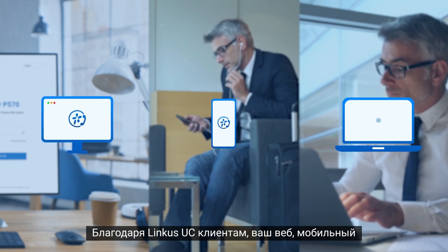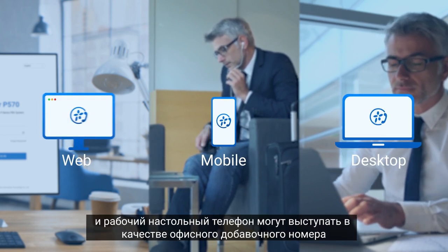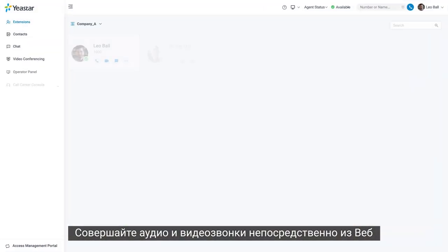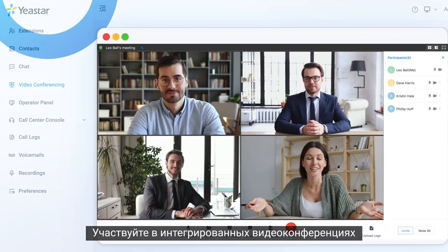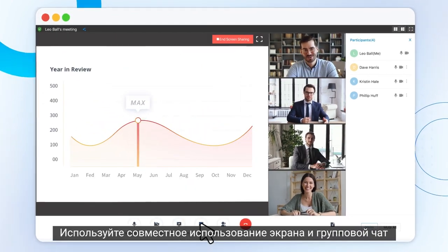Thanks to Lincas UC clients, your web, mobile, and desktop can act as office extensions. Make audio and video calls right from the web. Get engaged with integrated video conferencing, screen sharing, and team chat.